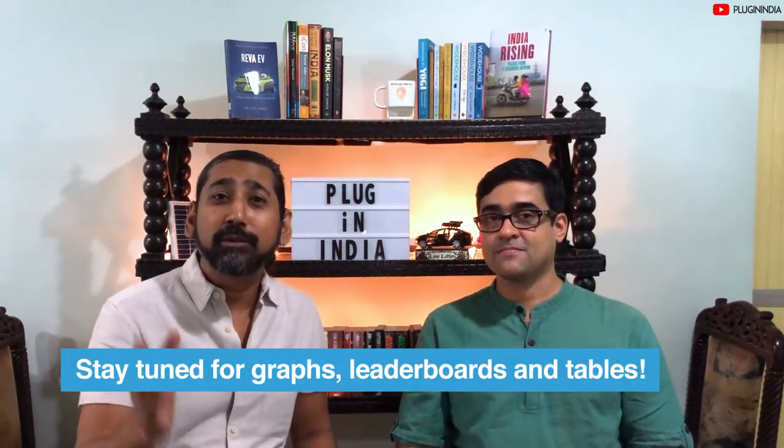This episode focuses on high-speed scooters; we'll cover low-speed later. We've decided to go solely for lithium-ion batteries because lead-acid is old technology. We'll be presenting detailed data sheets that Plugin India has created, sharing our opinions and a score so you can judge where each scooter stands compared to the rest. At the end we'll show you graphs, leaderboards, tables, and other useful data.